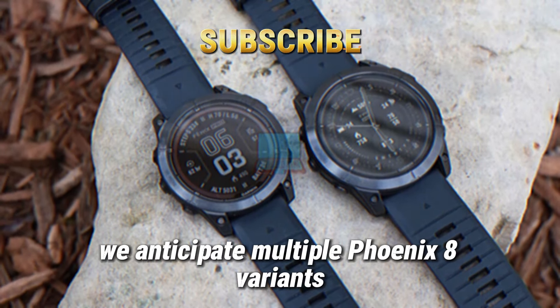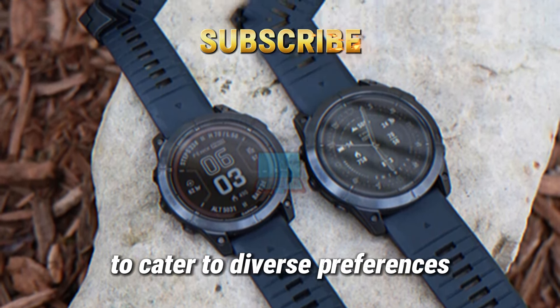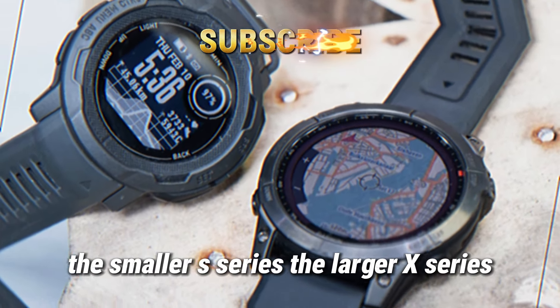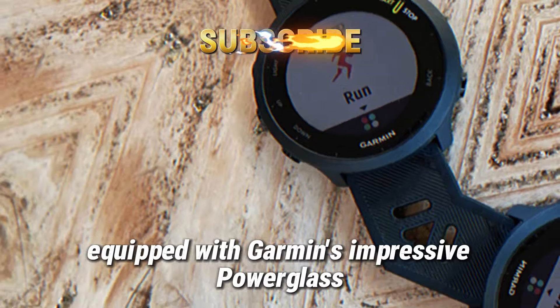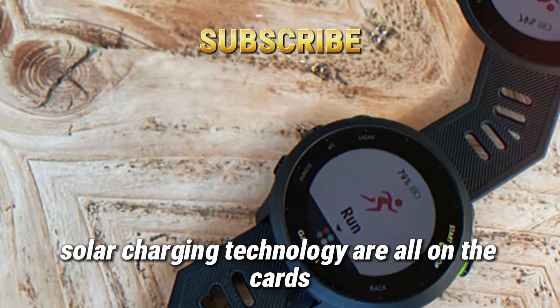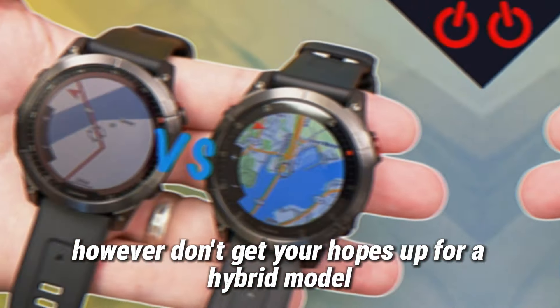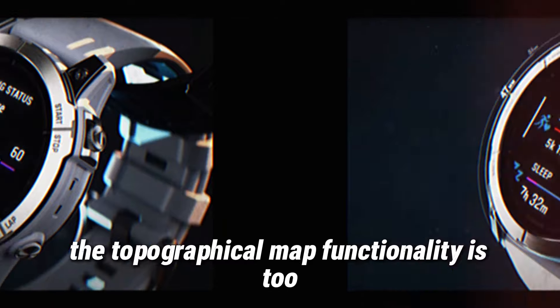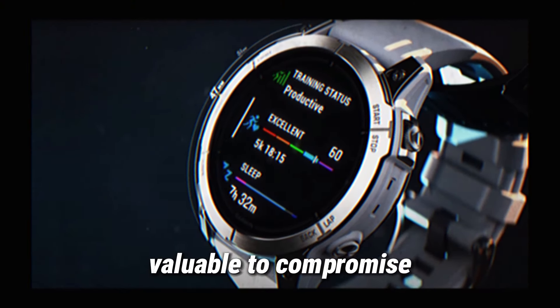We anticipate multiple Fenix 8 variants to cater to diverse preferences: the smaller S series, the larger X series, and a model equipped with Garmin's impressive Power Glass solar charging technology are all on the cards. However, don't get your hopes up for a hybrid model with analog hands — it seems the topographical map functionality is too valuable to compromise.